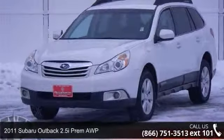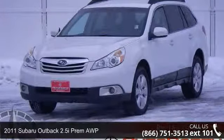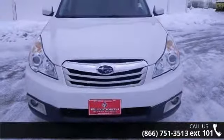Arrive in style with this 2011 Subaru Outback. If you are looking for a first-rate auto, this one could be yours today.